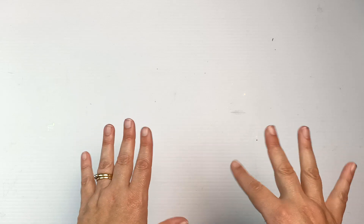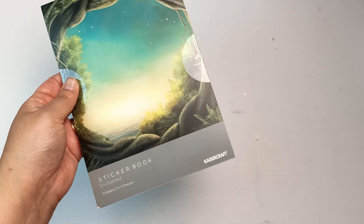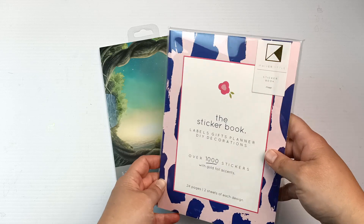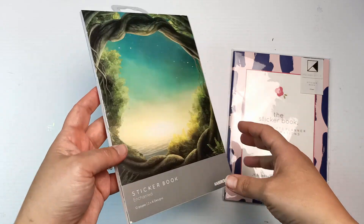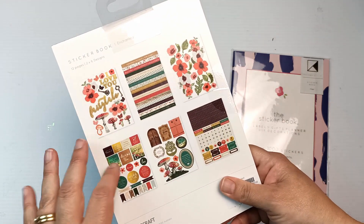Creative Dreams is still in the process of restocking and getting things shipped from overseas — it's a very long and painful process because shipping is so slow at the moment. But they also had quite a few things on clearance, and of course I couldn't resist getting a couple of sticker books. This one is by Kaiser Craft, which I'm pretty sure is an Australian company, and also this one as well. I'm going to open them so we can see what's inside.